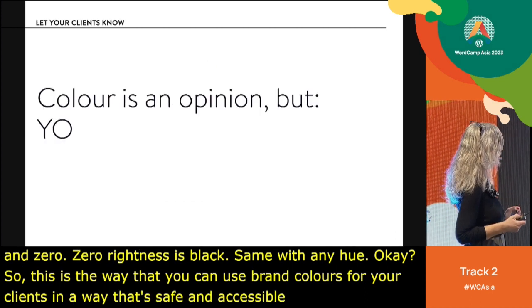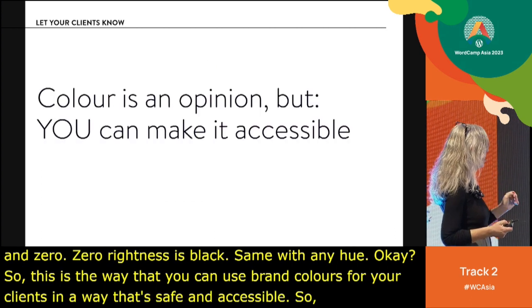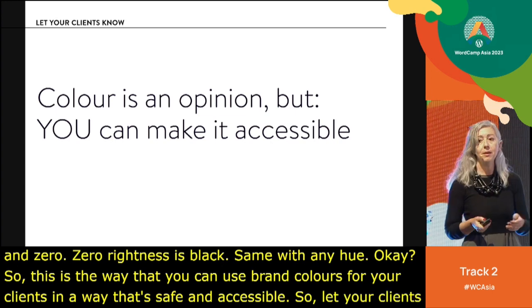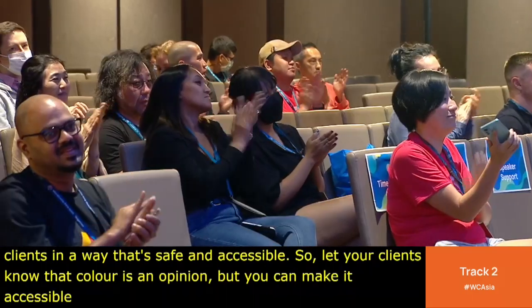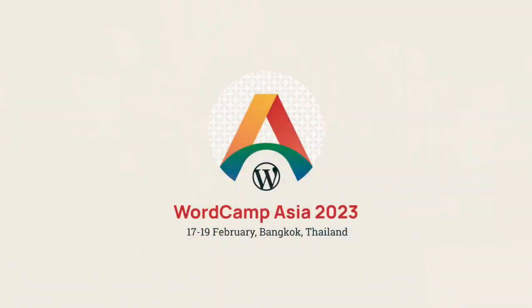Let your clients know that color is an opinion, but you can make it accessible. Thank you.